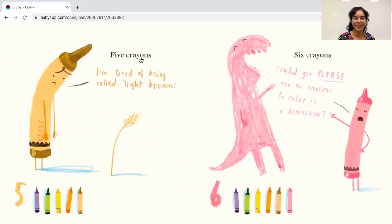Five crayons. Here's the number five. Let's count the crayons: one, two, three, four, five. I'm tired of being called light brown. Oh, poor light brown.